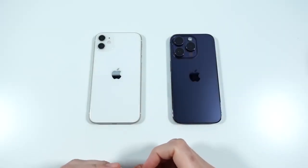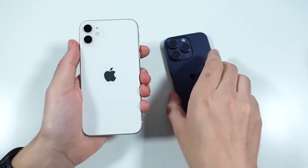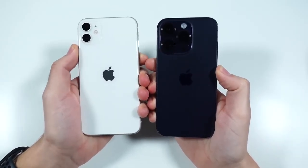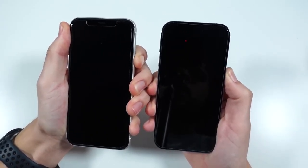What is up guys? Nick here helping you to master your technology, and welcome to the iPhone 11 versus the iPhone 14 Pro speed test. Let's begin with a boot-up — in three, two, go — and see which one can get there first.